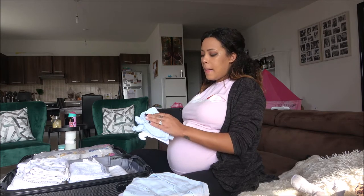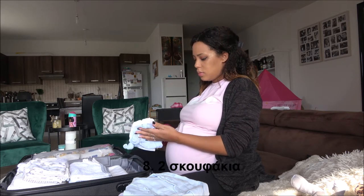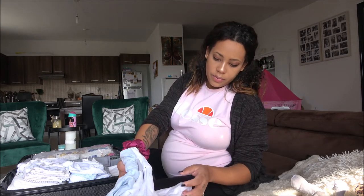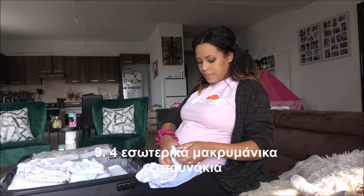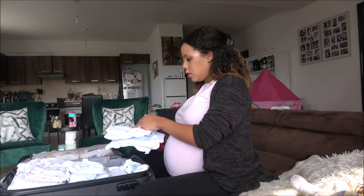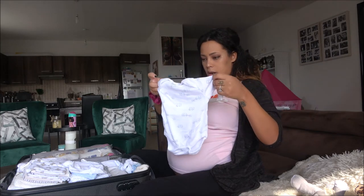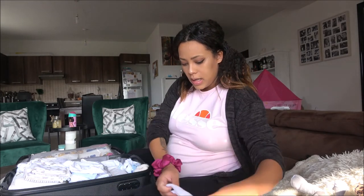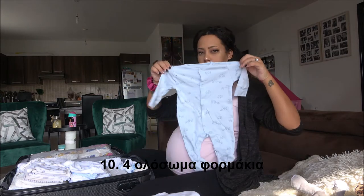I'm carrying four of these — I know it's quite a lot. And then I'm packing four of these as well. These are the long-sleeve vests for underneath. I had packed short-sleeve ones too but my mom said it's not necessary — it's winter, it's cold. Then on top of those four vests I've got four full-body ones.